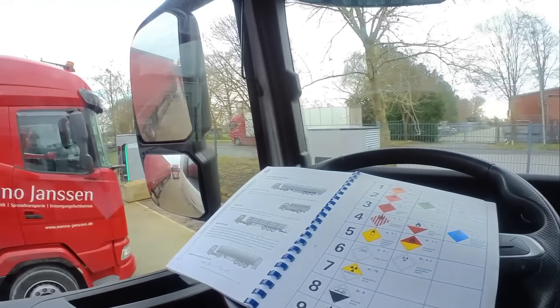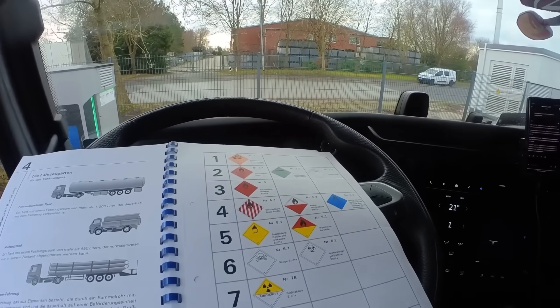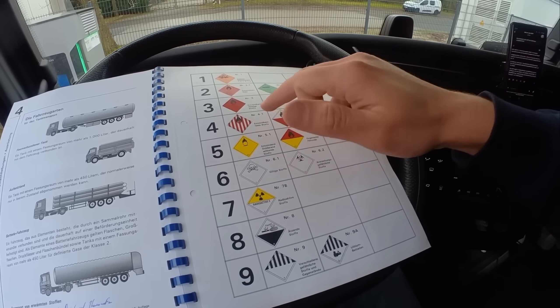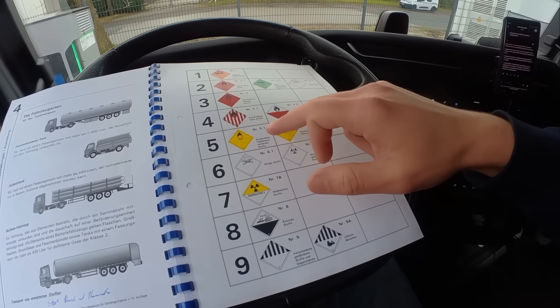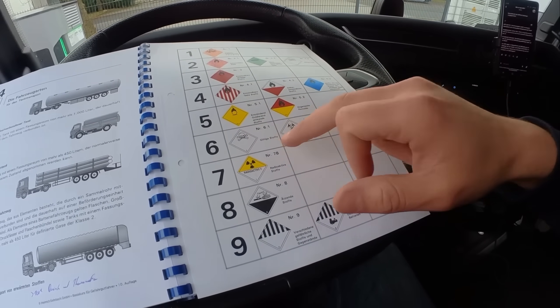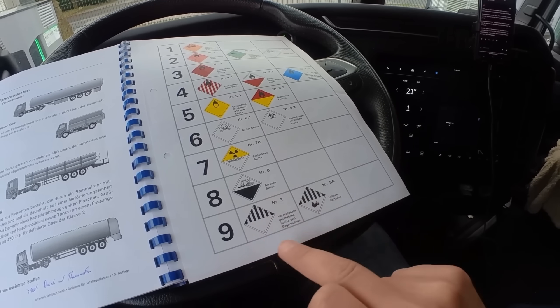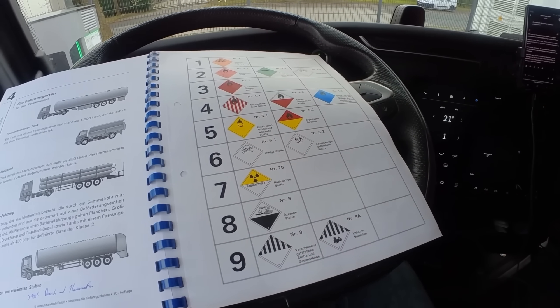I can now explain what the different hazard labels mean. There are nine classes: explosives, flammable gases, flammable liquids, flammable solids, oxidizing substances, toxic substances, radioactive substances, corrosive substances, and class 9 which covers everything that doesn't fit into the first categories. There are also three additional certifications for more specialized hazardous materials transport: for explosive substances, radioactive materials, and for tank vehicles carrying more than 3,000 liters of hazardous liquids.